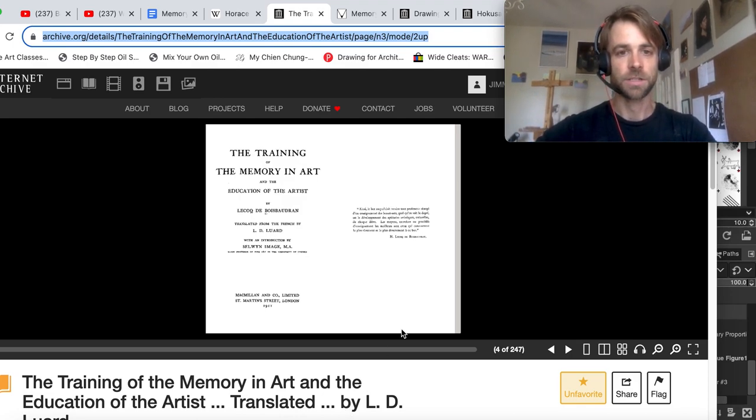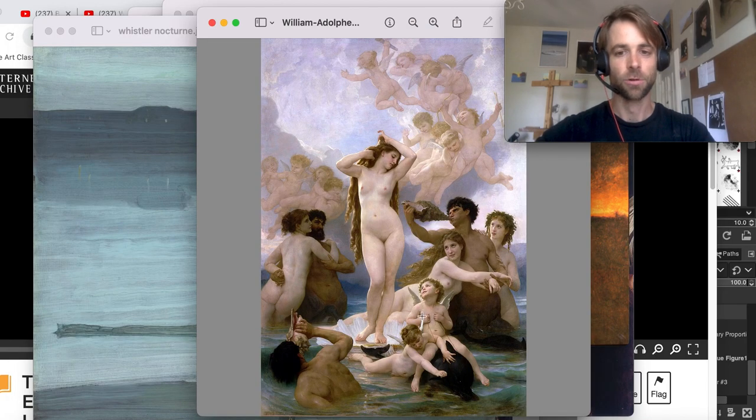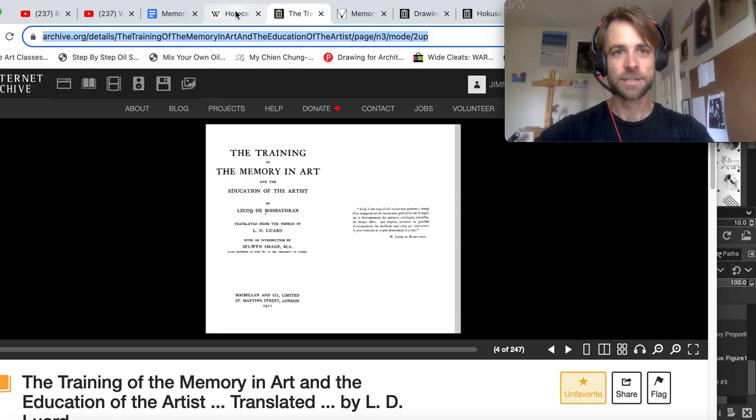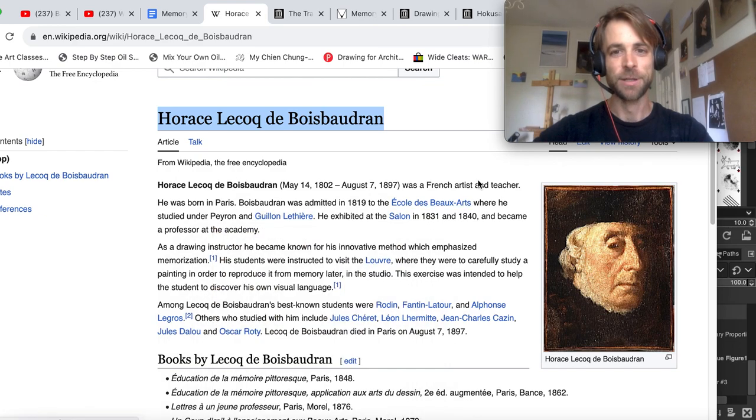He goes over a series of progressive exercises. He would send students to the Louvre to study Michelangelo — they would copy a Bouguereau or a Holbein — but not bring a sketchbook. They would go to the Louvre, spend a few hours studying the composition, seeing like Whistler if they could close their eyes and see it in their head, deconstructing its line, tone, and color. Then they would go back to his studio the next day, and he would ask them to reproduce a drawing of that painting from memory, no reference — and they would be able to do it.